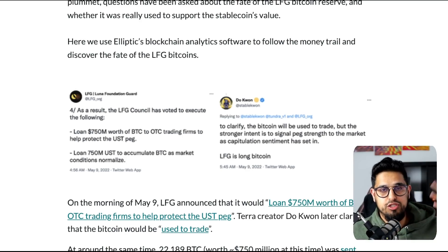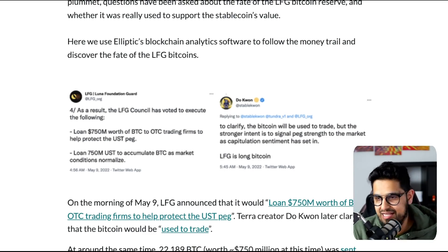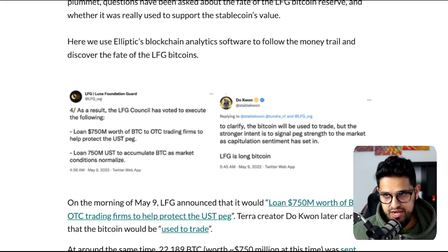People didn't have faith that it was going to re-peg. They just thought, bad news about Luna — let me get into Anchor, get everything out and move it across before this safety net of $3.5 billion runs out. I think it became a self-fulfilling prophecy in that it may have caused more harm than good.